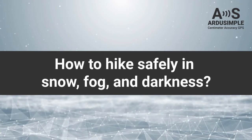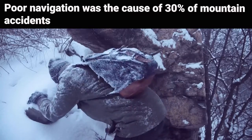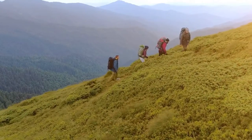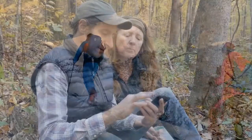Welcome to our guide on using GNSS technology for outdoor adventures. Poor navigation was involved or contributed to almost 30% of mountain accidents in the previous 5 years. Whether you're hiking, snowshoeing, or ski mountaineering, our ArduSimple kit can be your reliable companion in finding your way through snow-covered trails, dense fog, or darkness.